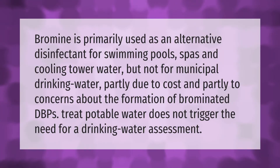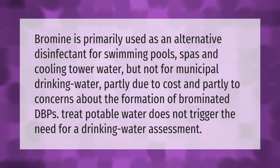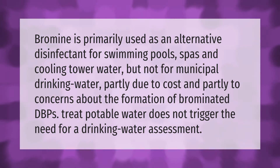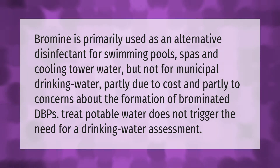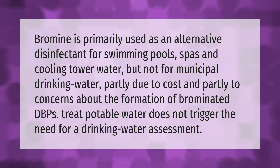Bromine is primarily used as an alternative disinfectant for swimming pools, spas, and cooling tower water, but not for municipal drinking water — partly due to cost and partly due to concerns about the formation of brominated DBPs. Using bromine to treat potable water does not trigger the need for a drinking water assessment.